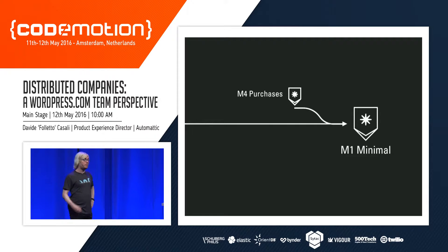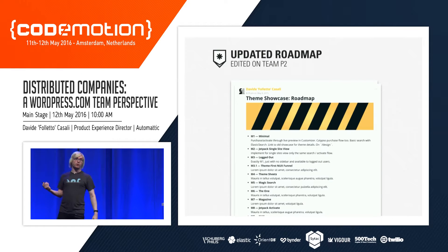We also discovered that one milestone we'd planned for M4 — the purchases flow — had already been completed by a different team. You might argue that's a coordination problem, but actually it just meant we could add a week of work to milestone one and get that feature straight away, doing one milestone fewer. We updated the roadmap so everyone was again aware of the plan going forward.